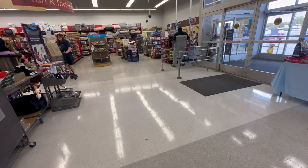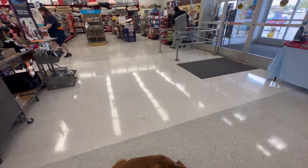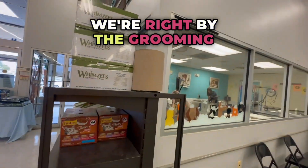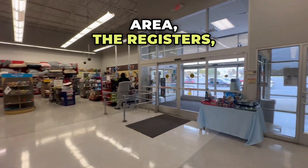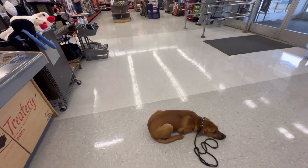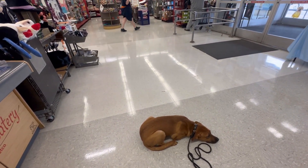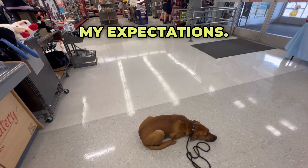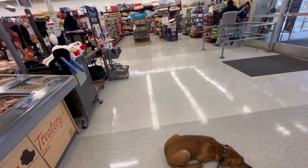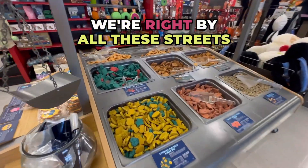You've got a lot of action up here. Beautiful job. We're right at the front entrance, right by the grooming area, the registers — the doors are opening and closing as people come in and carts are going by. She's really just exceeded my expectations. And we're right by all these streets too.